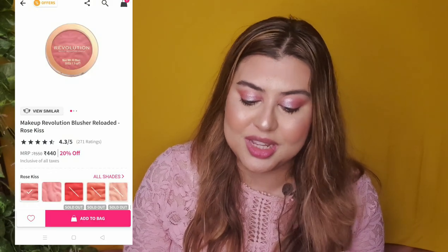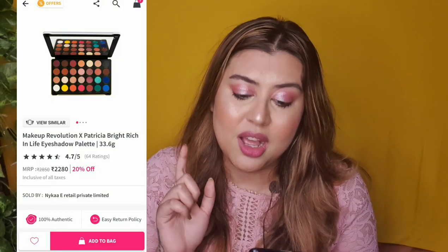For Makeup Revolution products, my recommendation is their Conceal and Define Concealer — you'll get 20% off. These concealers give good coverage; they are a little drying but if you prep properly it will be fine. I also recommend the Makeup Revolution Blusher Reloaded, also on 20% off with great colors. If you're looking for a contour palette, the Makeup Revolution Iconic Lights and Contour Palette is at 20% discount for only ₹1,400. My most favorite from Makeup Revolution is the Makeup Revolution x Patricia Bright Rich In Life Eyeshadow Palette — priced at ₹2,280 and on 20% discount. If you want one palette from Makeup Revolution, I will definitely recommend this one. There are many colors and you can create many looks.